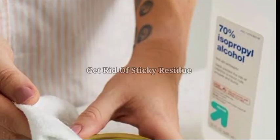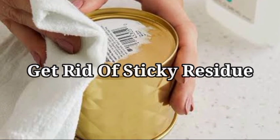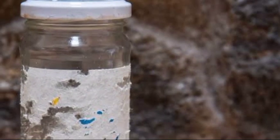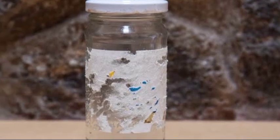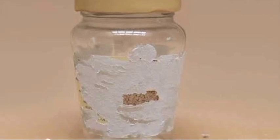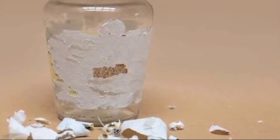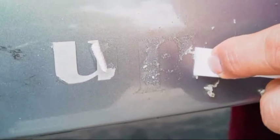6. Get rid of any sticky residue. When you know this clever tip, it will be simple to remove price tags, plasters, and stickers. Soak the sticky residue left by price tags or stickers in rubbing alcohol and then wipe clean. If you are unable to soak the area, you can wipe it down with a cloth. Simply apply a generous amount of rubbing alcohol to a piece of cotton wool to remove plaster residue from your skin.